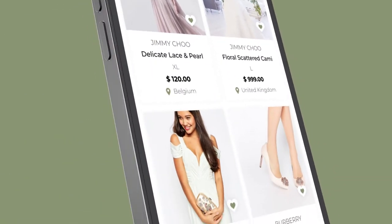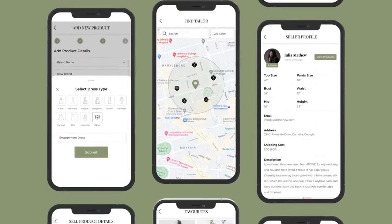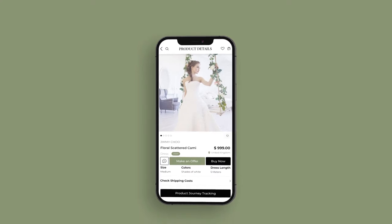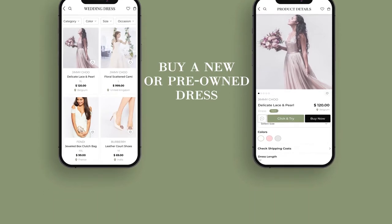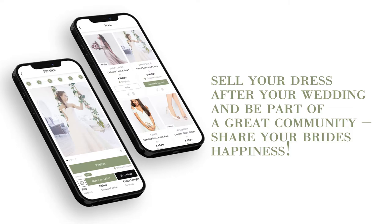BrideCycle offers a clear overview of what is available in the market, no matter if it's a new or pre-owned wedding dress. The app is made for everybody — for all the brides-to-be or brides of the past. Get a clear overview with a transparent price structure, buy a new or pre-owned dress, sell your dress after your wedding, and be part of a great community. Share your bride's happiness.